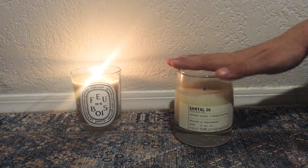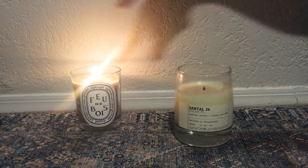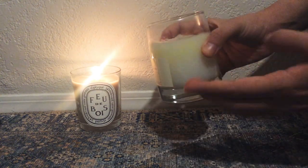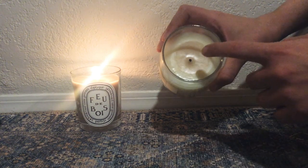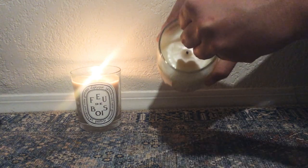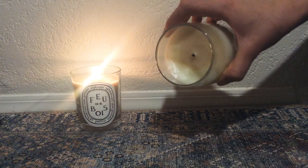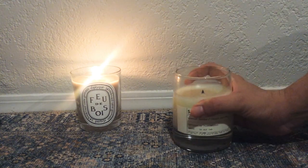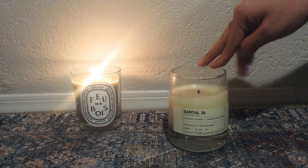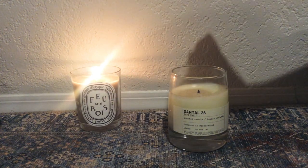I have to say Diptyque is definitely my favorite brand because I find the burn is always very, very even. If you'll notice on the Le Labo candle, there's a little bit of unevenness on the wax - like where it's burnt and kind of tilted a little bit. The center is slightly darker than the outside, which I hope is not an indication of tunneling, where it just dips down and wastes the wax around the edges. I try to always keep a cozy around the candle when I burn it so that the heat is retained and it burns evenly. I never have that issue with Diptyque - it always burns evenly and cleanly.